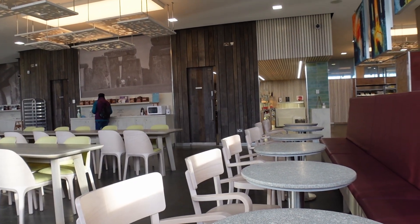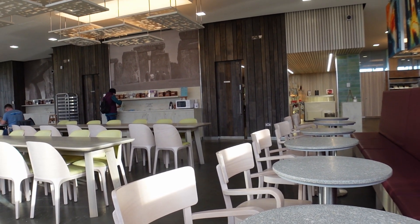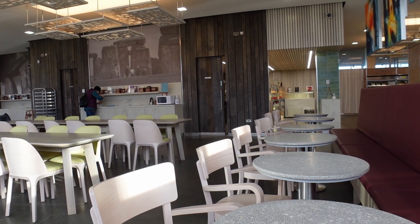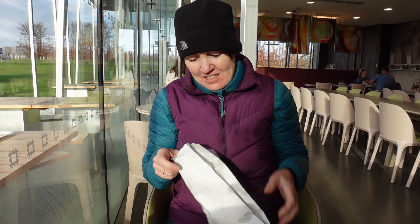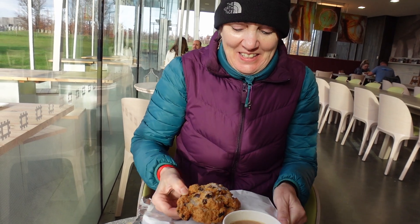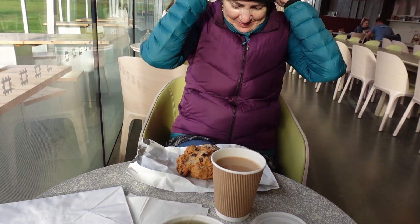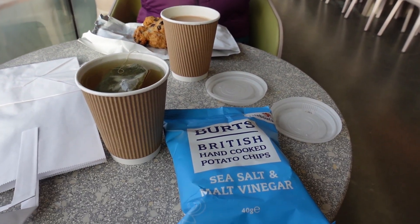We've come back to the cafe — we were here a couple of days ago. It's very quiet today, midweek. Sue's over there getting her milk for a tea. What have you got today, Sue? I've got a rock cake. I've decided not to go for the Neolithic mince pie again — we had that the day before yesterday. I'll put a picture in here. So we're now going to have a look at what Sue's got in her bag — a rock cake! Is that a Stonehenge rock? Looks like it. Stonehenge rock! I've got green tea, Sue's got normal tea, and I've just gone for a bag of Burt's.